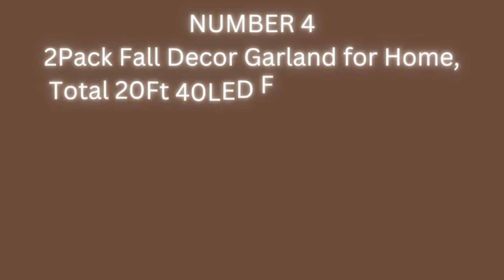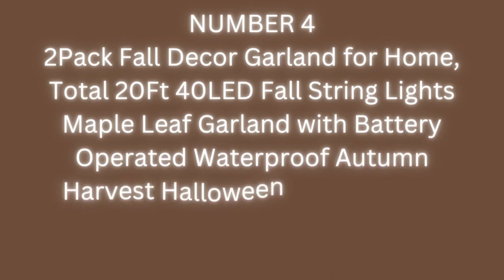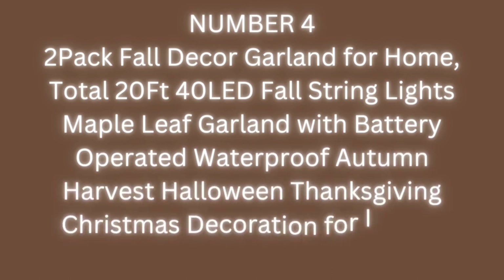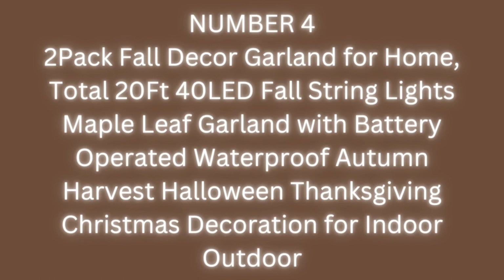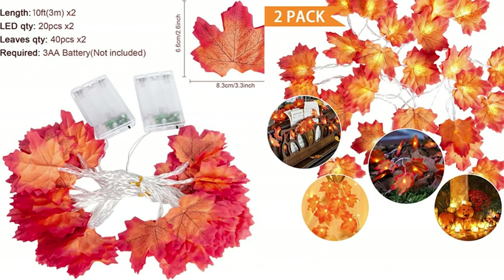Number 4: 2 Pack Fall Decor Garland for Home — Total 20 FT, 40 LED Fall String Lights, Maple Leaf Garland with Battery Operated Waterproof for Autumn, Harvest, Halloween, Thanksgiving, and Christmas Decoration, Indoor and Outdoor. The set includes two packs, each 10 feet with 20 LED lights and 40 fall maple leaves — total 20 feet, 40 lights, 80 leaves. Powered by 3xAA batteries (not included), no plug needed, available in constant light and flashing modes.